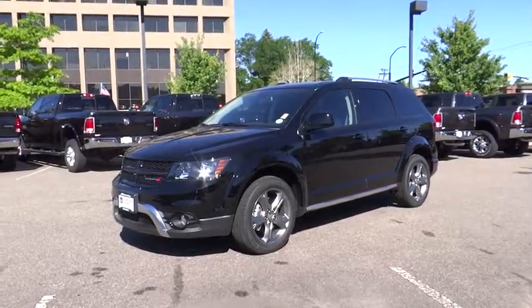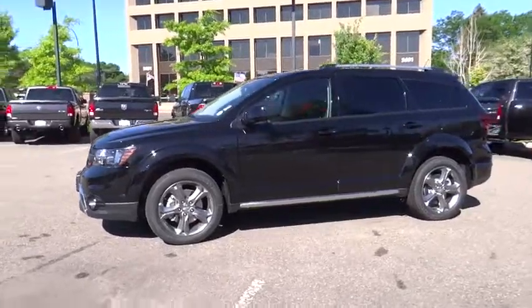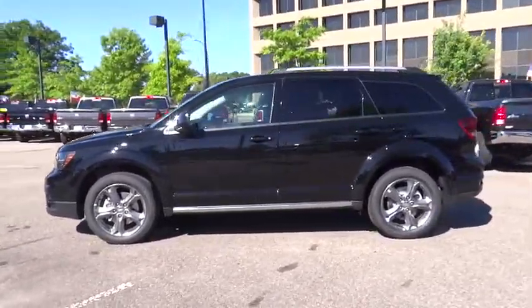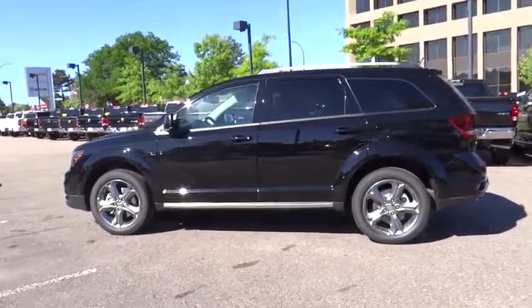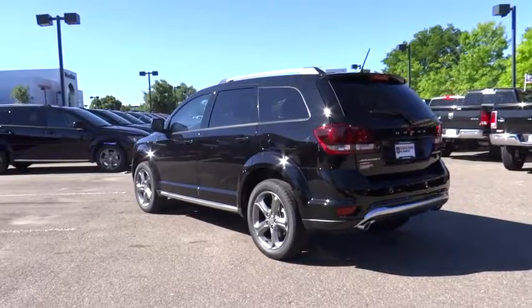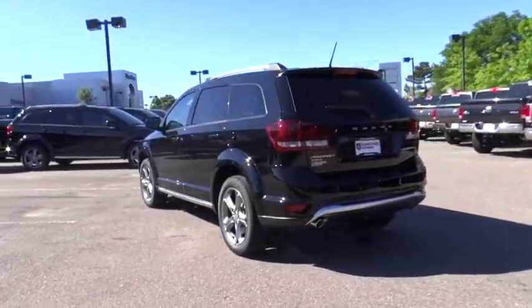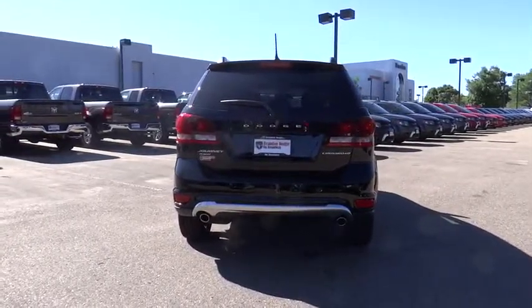The 2016 Dodge Journey. Dodge Journey combines the practicality of an SUV with the comfort of a car, all while boasting a style all its own. The Journey's optional third-row seat, along with innovative features like a chilled beverage cooler and in-floor storage bins, make it a good and affordable alternative to a traditional minivan. Here are some of this vehicle's great options.